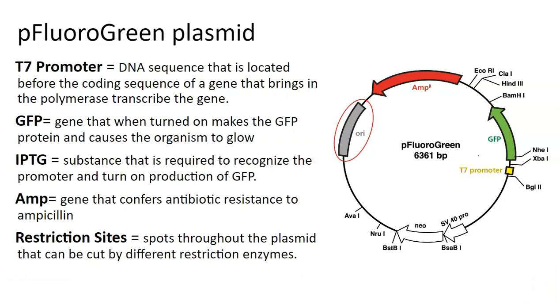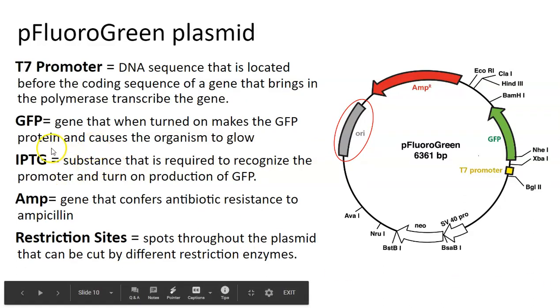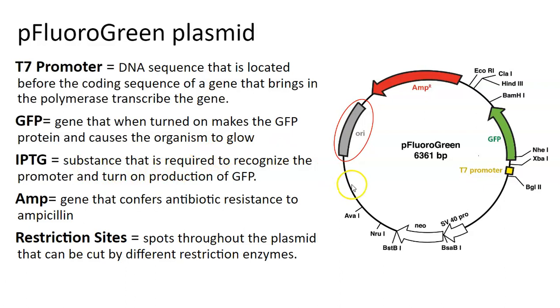The only thing not on the plasmid that's important to talk about is IPTG — basically the master controller. It is a substance needed to turn on production of GFP. The bacteria will not recognize the promoter and turn everything on unless IPTG is present. So if a bacteria took up this plasmid, that's great, but it won't actually make GFP or glow unless the substance is in the food. If it is in the food, the bacteria will glow. If not, the bacteria will grow but not glow.